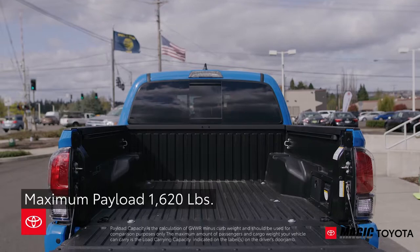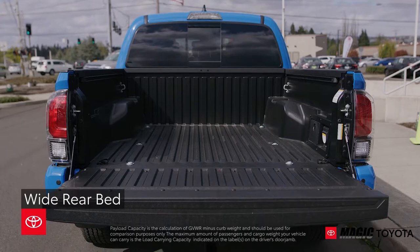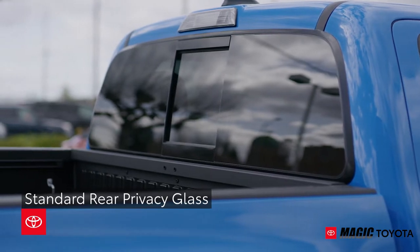The Tacoma can handle a maximum payload of up to 1,620 pounds thanks to its wide rear bed. Hide your valuables from prying eyes with standard rear privacy glass across all trims.